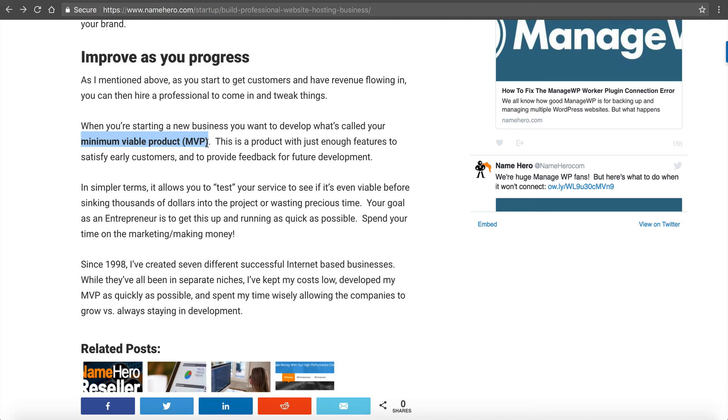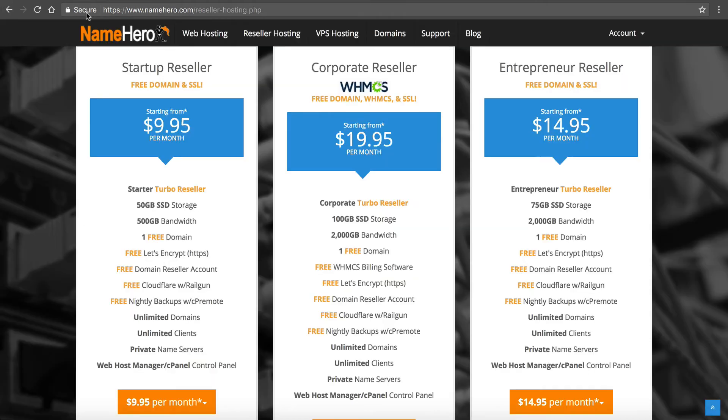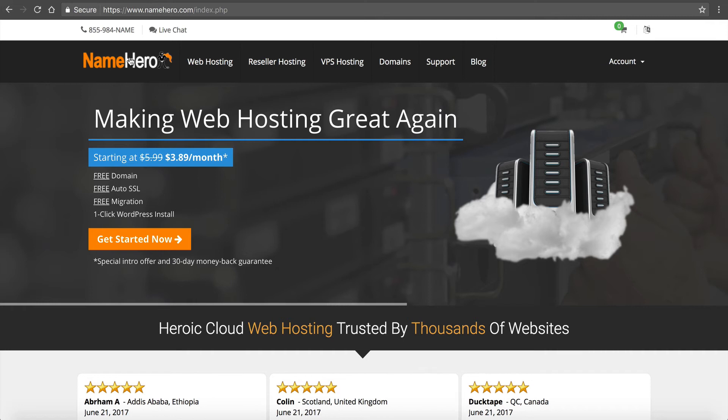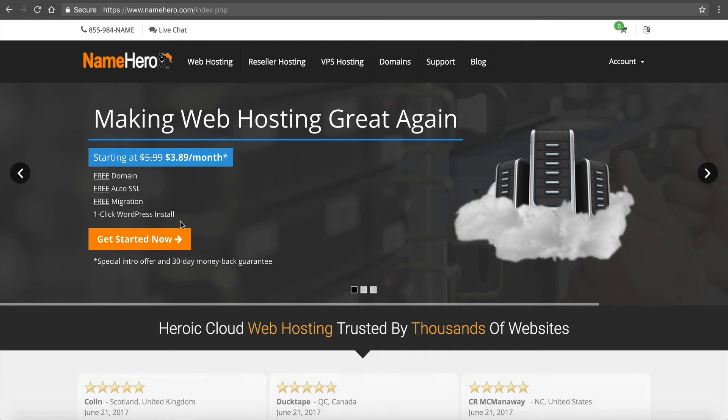I look back to when I started NameHero — the first version did not look like it looks today. It looked very basic, but I didn't know if a hosting company in 2015 was going to work. I had to create my minimum viable product. Things worked out, and as I progressed we now have a staff of 15 and we're one of the fastest growing web hosts in the industry — up 294% from last year. All that success would not have been possible had I spent all the time developing. Getting everything up and running took a couple of weeks, not six months. Once we started seeing success we began to improve and hired more experienced people to help us look how we look today.